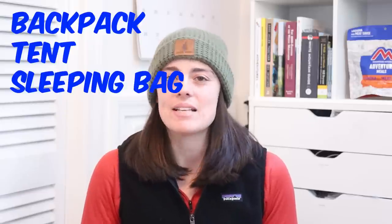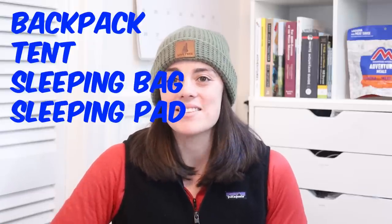Welcome to my first gear list video of what I'm taking with me on the Appalachian Trail this year. In this video specifically, I'm going to talk about my big three, or big four — my backpack, my tent, my sleeping bag, and my sleeping pad. These are the biggest, most important, and most expensive pieces of gear. By making a whole video just about my big three, I can get into the specifics of each piece and tell you why I'm picking each of these things.